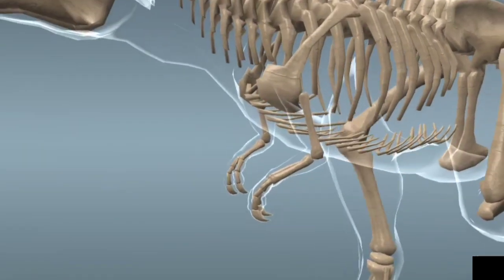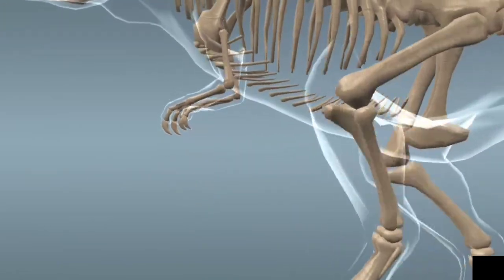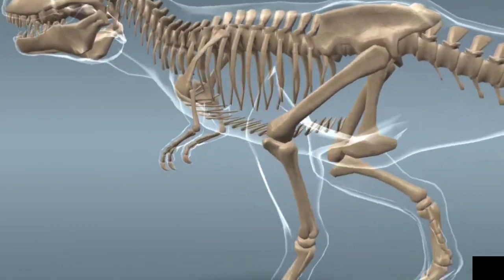The forelegs of the T-Rex were small but strong. They may have been used in mating, feeding, or helping the animal rise from a resting position. The hind legs were large and strong, and used for running.